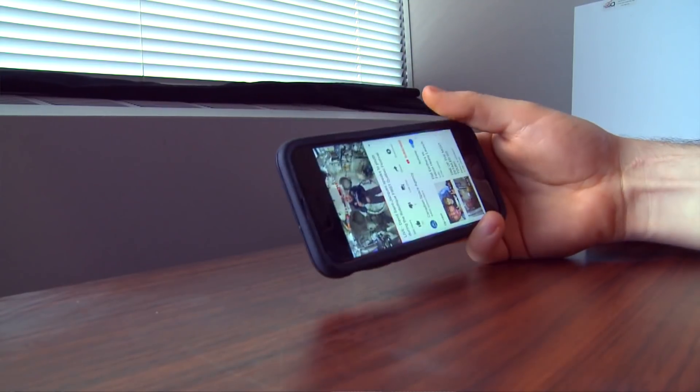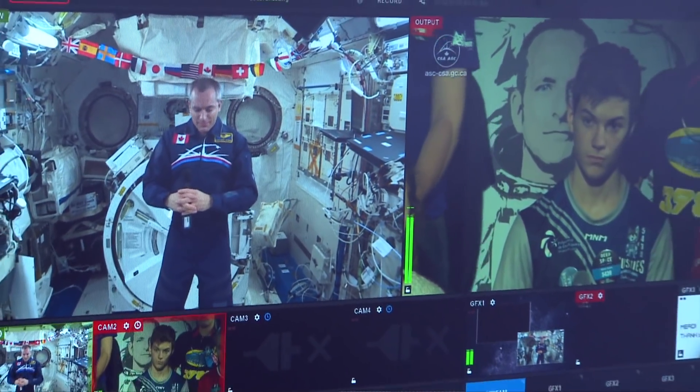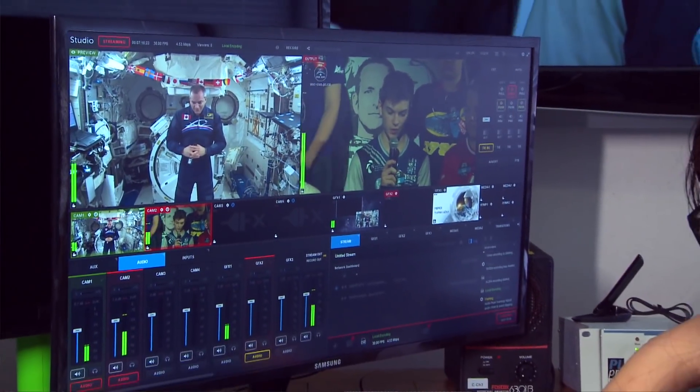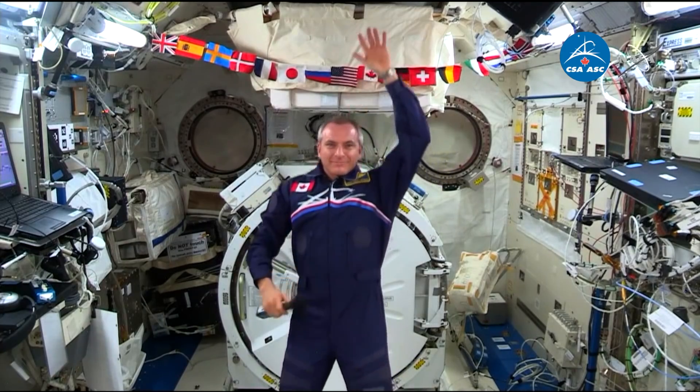Back at CSA headquarters near Montreal, their streaming team is monitoring the quality, adding closed captioning and simultaneous translation, because all of CSA's social media goes out live in French and English. Thank you for the excellent questions. Goodbye.